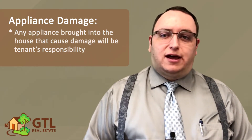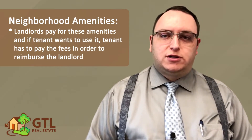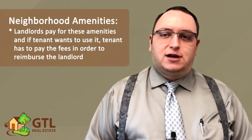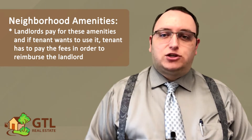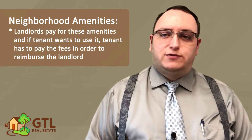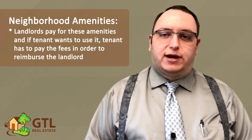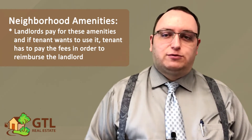Next, the lease talks about neighborhood amenities. This refers to things like neighborhood pools, clubhouses, tennis courts, and exercise rooms. The landlord is paying for neighborhood fees for these amenities, so if you would like to use them, the lease says that you will have to pay these fees to reimburse the landlord. Otherwise, if you don't want to use these amenities, then you won't have to pay HOA or COA dues generally, unless there is some sort of special stipulation later in the lease that requires it.